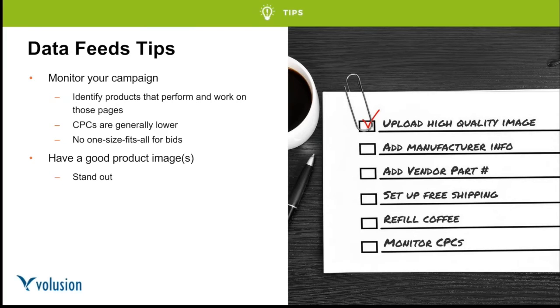Monitor your campaigns — feeds aren't set-it-and-forget-it. If you don't submit a new data feed every 30 days, Google will automatically expire your product listings. Any changes you make in your store should be reflected in the data feed — if items fluctuate in stock or price, reflect that in the feed. If you put something on sale, show the sale price to incentivize people to come to your store, not your competitors. Keep your data really fresh.